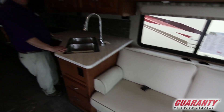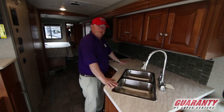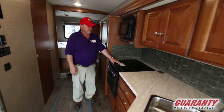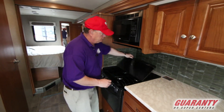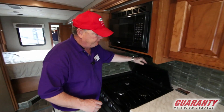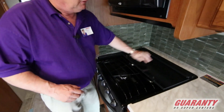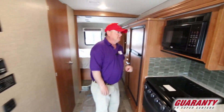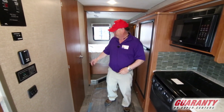Our kitchen countertops — we've got enough room here to get your cook on. I love to cook in my rig. We've got the three-burner stove with a nice flat top, the oven, and the microwave. I love the microwave — microwave popcorn is my favorite.